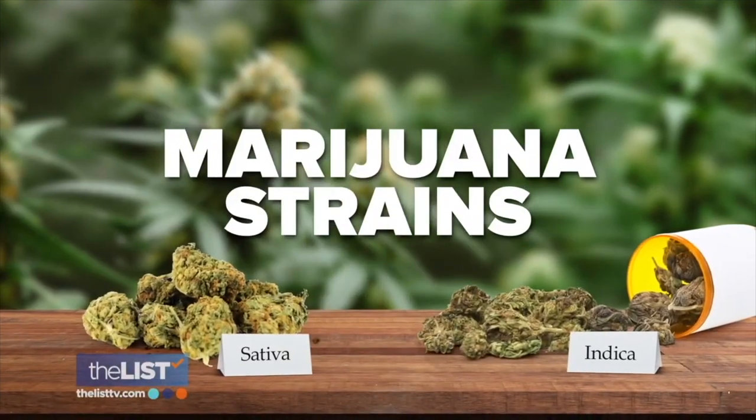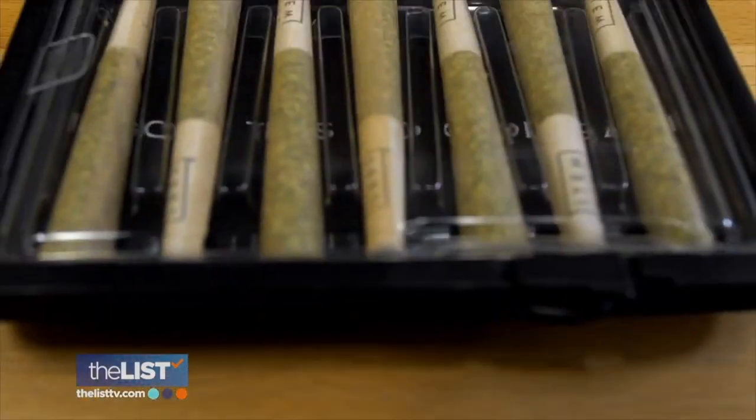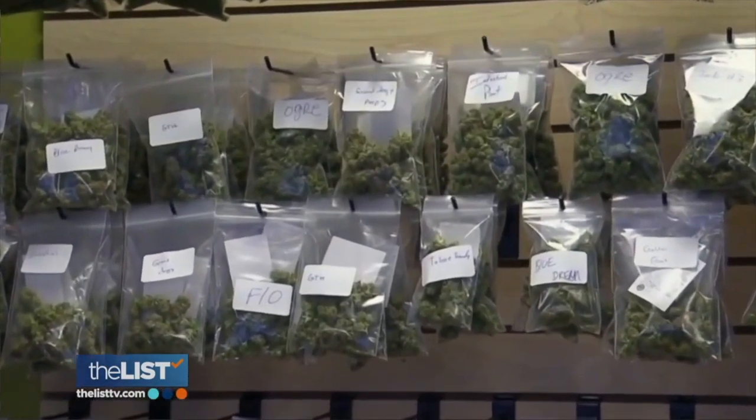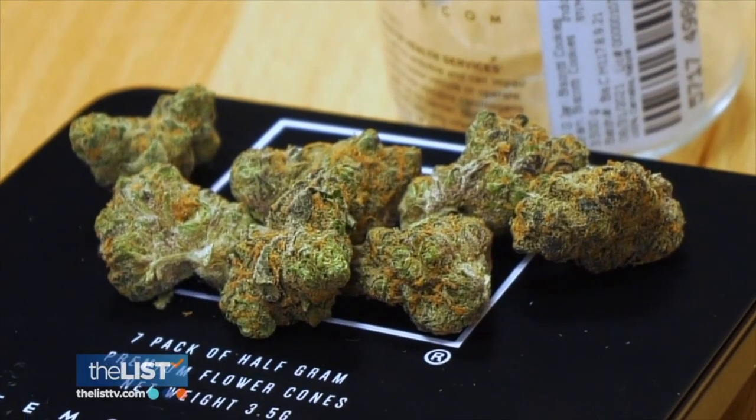Starting with understanding the two main strains — cannabis is typically divided into two groups: Indicas and Sativas. Both are intoxicating but in different ways. Indicas are more sedating, causing relaxation throughout the whole body and potentially the munchies. Sativas are on the other end of the spectrum — more stimulating and creativity-boosting, almost like a cup of coffee in the morning compared to chamomile tea at night. You can also choose a mix of both, called hybrids.